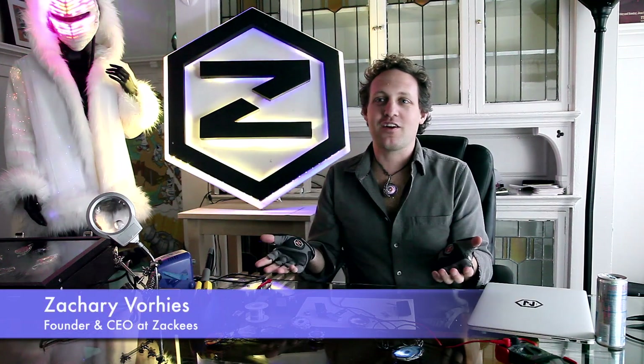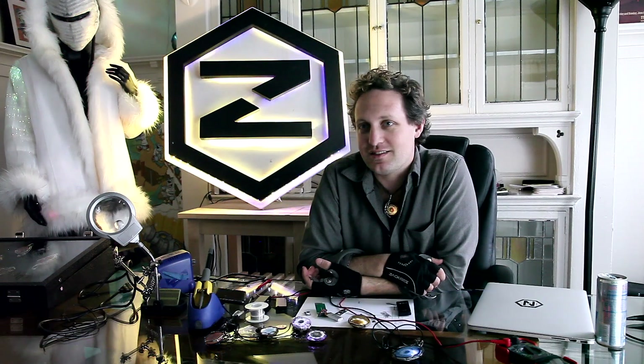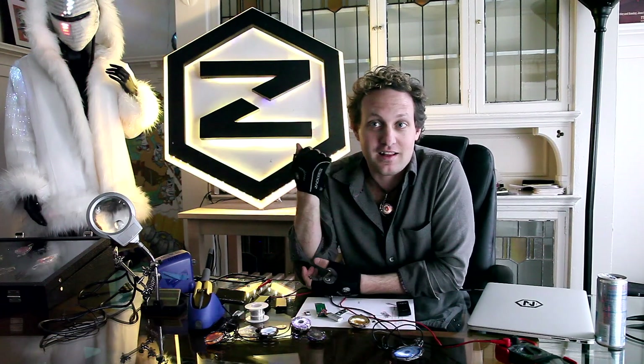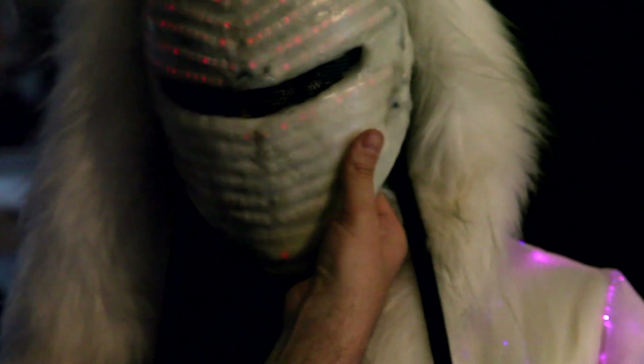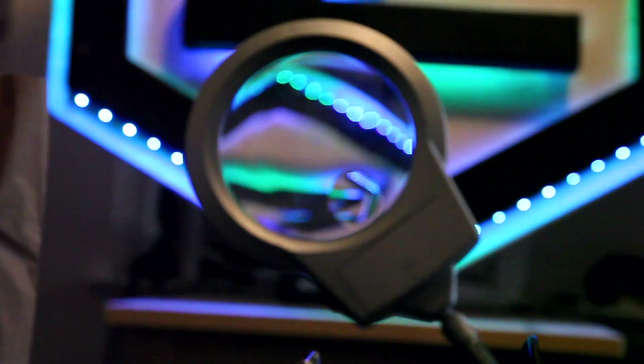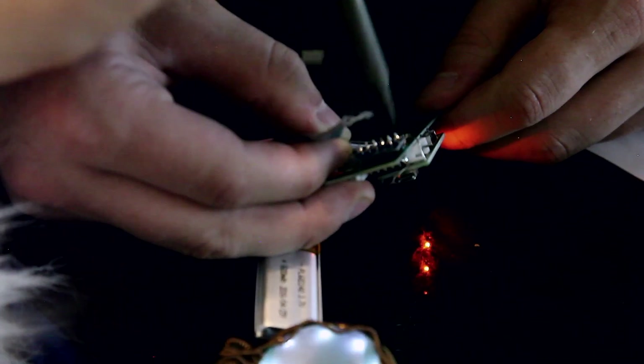My name is Zach Voorhees. I am a Bay Area maker living in San Francisco. I love to put LEDs into everyday products like cycling gloves, jewelry, a face mask, and a sign — and today we're going to put LEDs into a fiber optic coat.